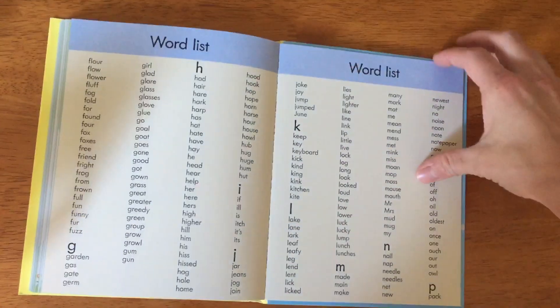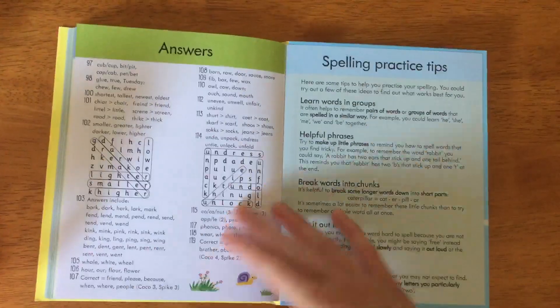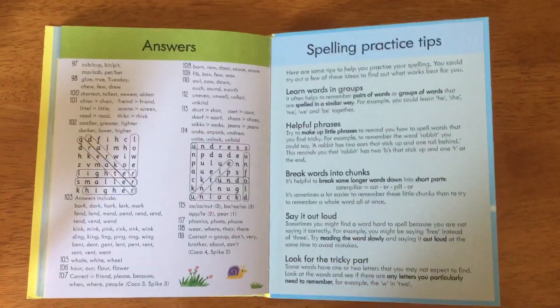At the end, there's the word lists of everything that you use, an answers section, and spelling practice tips as well.